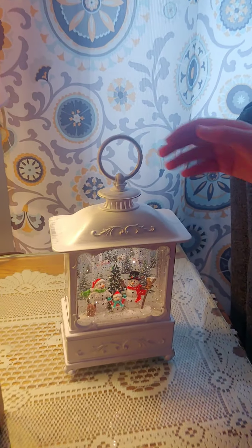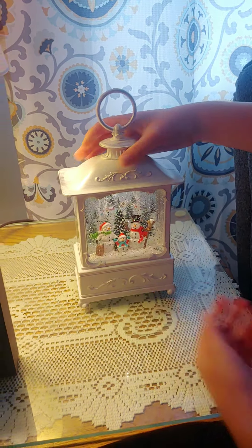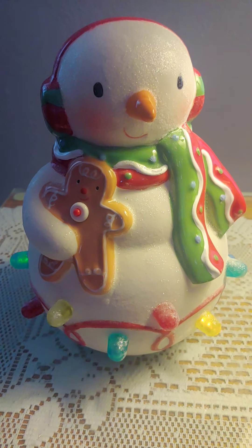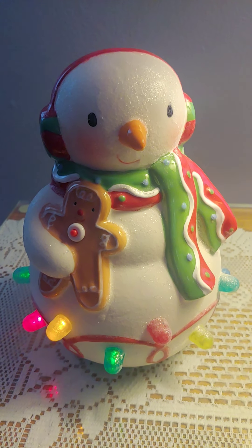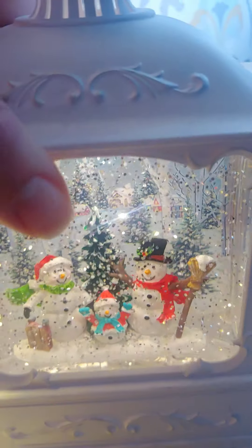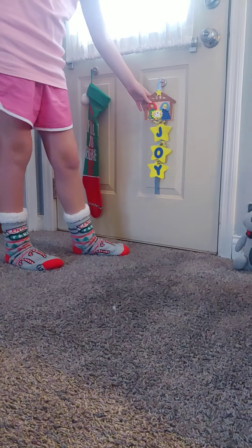Oh yeah, did you turn it on Mom? If you flip it — okay — and you see the snowman, he can do that. And right here, there's some gnomes — we got red and green ones.